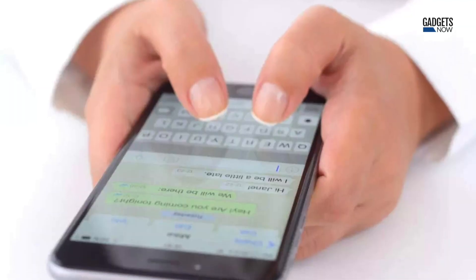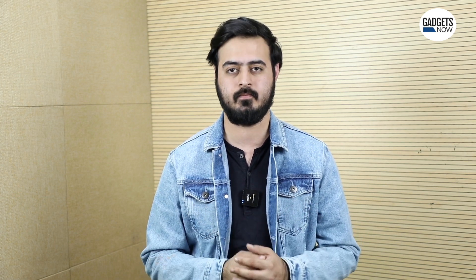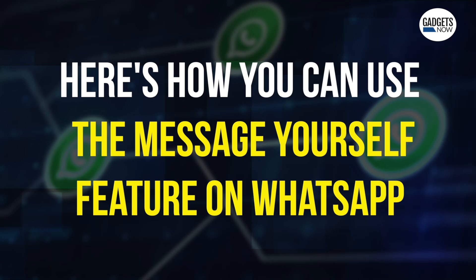The Message Yourself feature is basically a one-on-one chat with yourself to send notes, reminders, and updates as needed. Users can also keep track of their to-dos and send themselves notes, reminders, shopping lists, and so on. Here's how you can use the Message Yourself feature on WhatsApp.